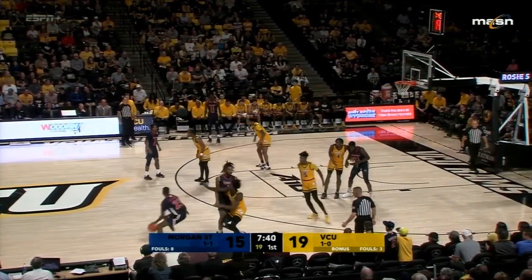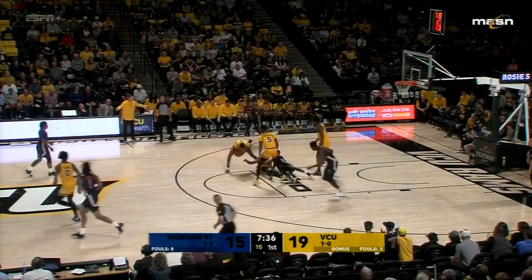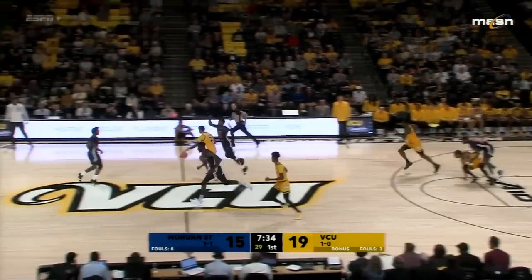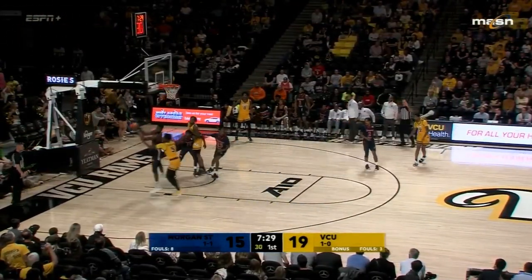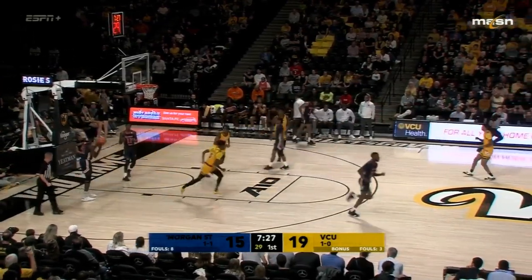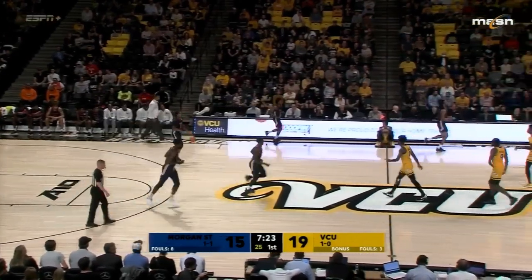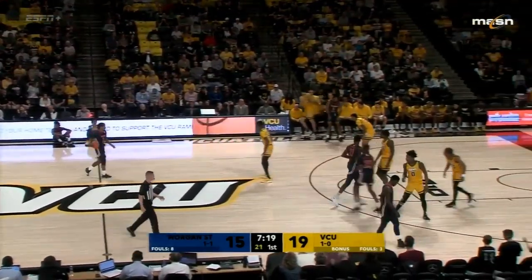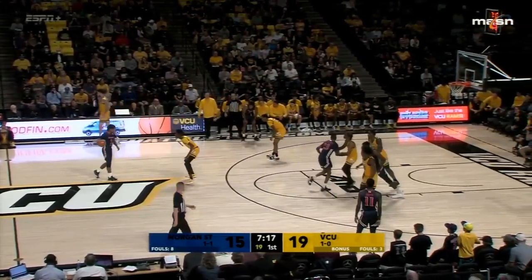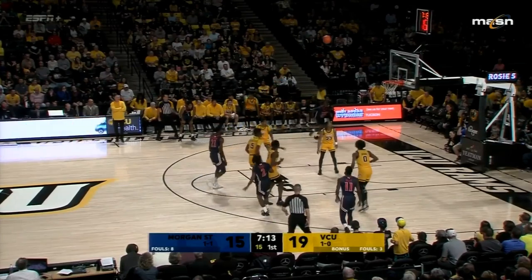Under eight to go in the first half and Morgan State down by four. McCullough loses it — Zeb Jackson has it. Good hands by Watkins created the steal even though Jackson ended up with the ball. Watkins misses on the three — Morgan State the rebound. Rams can't buy one from outside right now. VCU four of eight from behind the arc, Morgan State 0 for three.